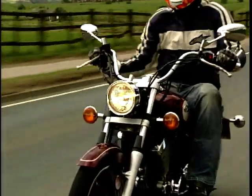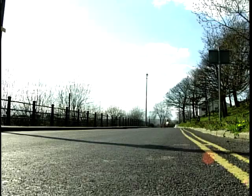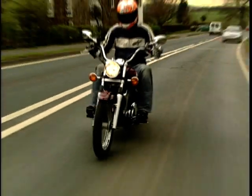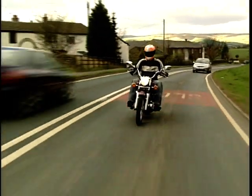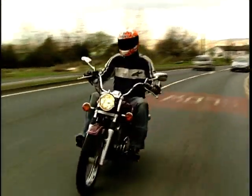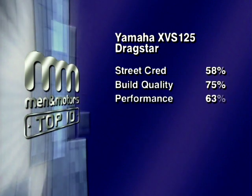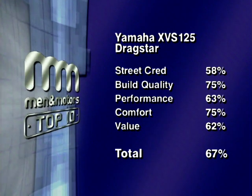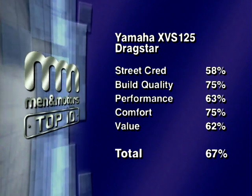Yamaha makes the best of the Japanese custom bikes and the XVS is a cool-looking little machine that goes reasonably well. The Yamaha XVS 125 doesn't feel like a 125 — it feels like a real motorbike, like a real Virago, and for that reason alone it's proved very popular. The Harley wannabe Drag Star is dressed up to look like something else, but it's a great little bike to learn on. The panel's total score for the Yamaha Drag Star is 67%, putting it firmly into sixth place.